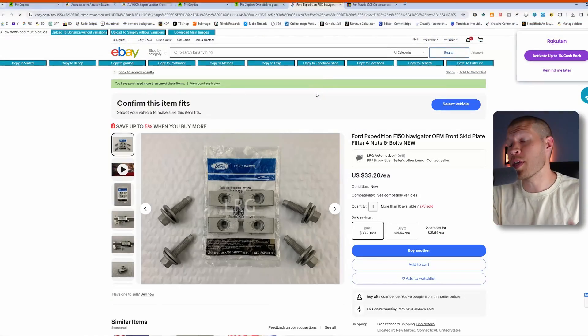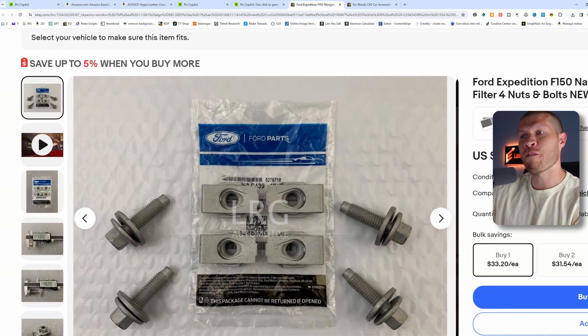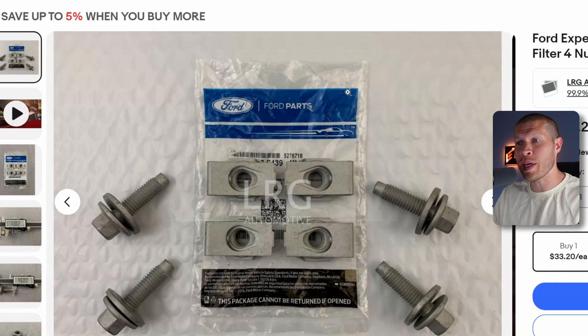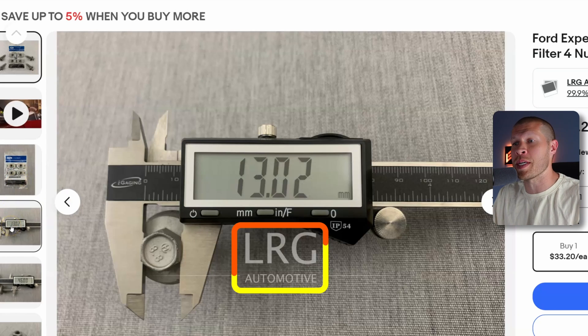The reason is you run the risk of getting an IP complaint. Here's a perfect example — on first glance it just looks like a good product image, like somebody took it themselves. But if you zoom in a little bit you'll see it says 'LRG Automotive' watermarked on top, so this is something you want to avoid at all costs.